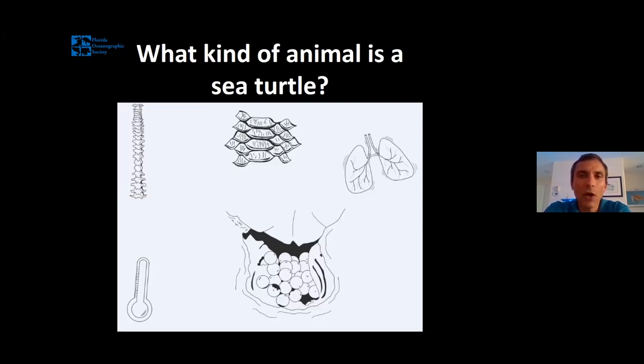The second trait that all reptiles have in common is scaly skin. You can see scales on a sea turtle's head, flippers, and tail, but they also have scales on the outside of their shell. Those big plate-like scales on the sea turtle's carapace are called scoots. Scoots are made out of keratin — just like your fingernail — and they provide another hard protective layer on the outside of the turtle.